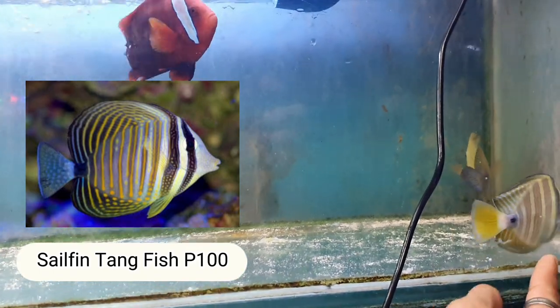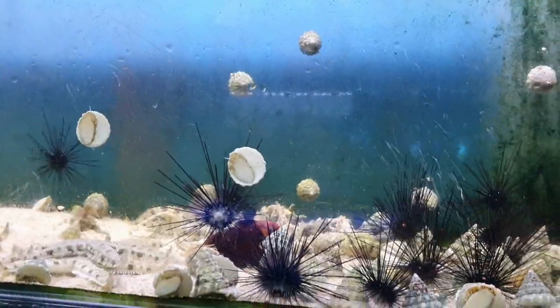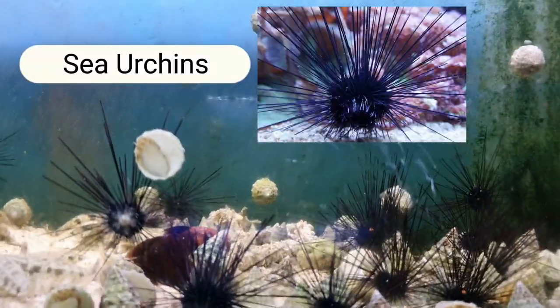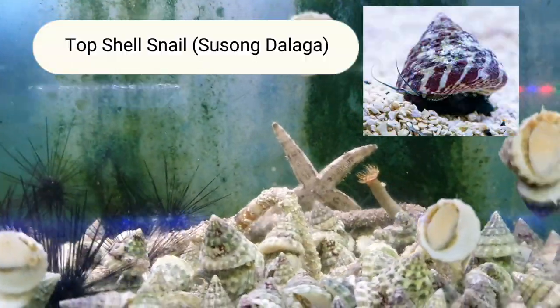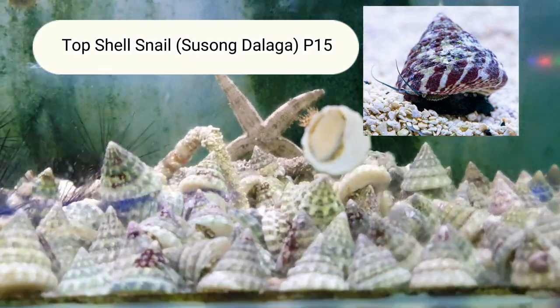These ones up top — 100 pesos. Also Clownfish — Tomato Clown. And there's also a Sea Urchin. How much for the Sea Urchin? 50 pesos. And the shells like this? 30 pesos. Small shells — 15 pesos.